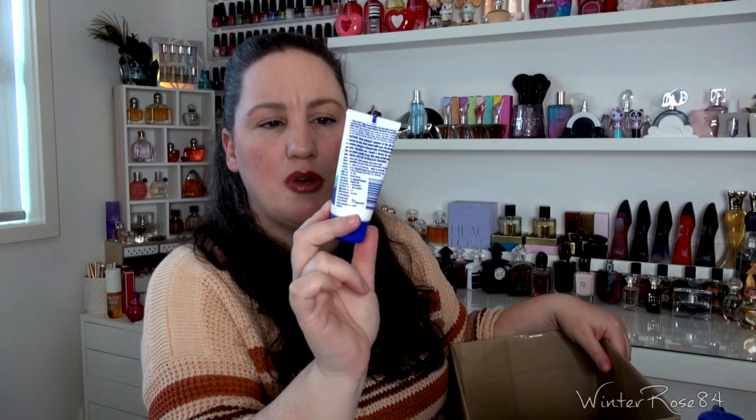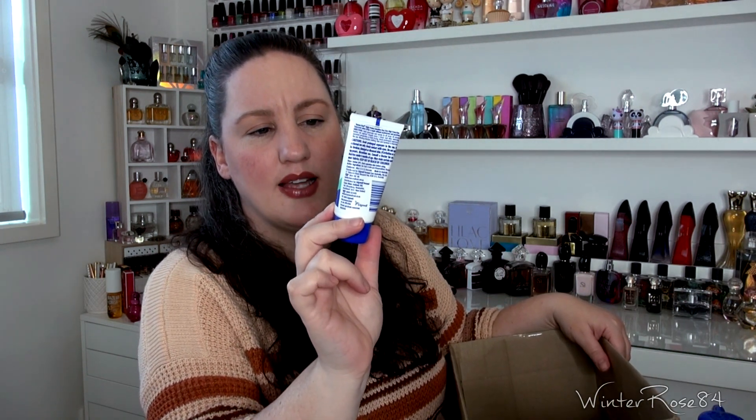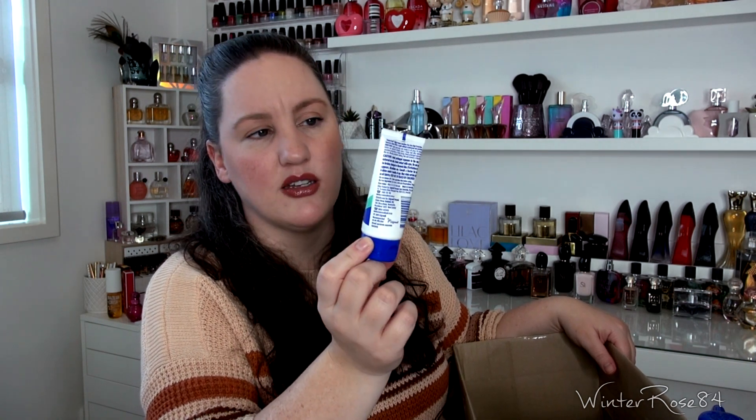The next is a sunscreen — this is the Banana Boat SPF 50+ Sensitive Sunscreen. The reason I got rid of this one is it expired. I had a few of these because they were on sale and this one just didn't make it to the end. It's really important if you have anything with SPF that you check the expiry — once it's expired, you might as well not use it at all because it's pointless. Get a new sunscreen if it's expired.